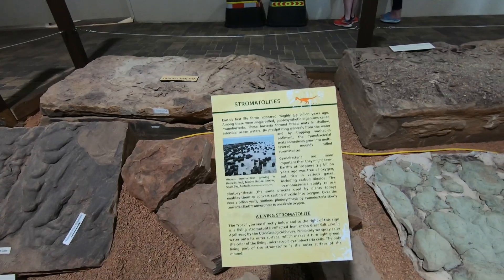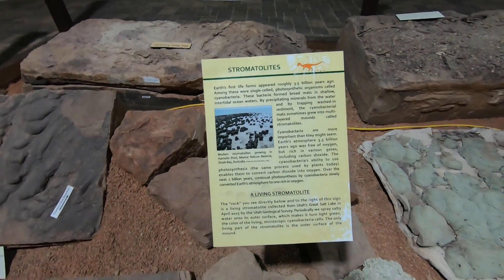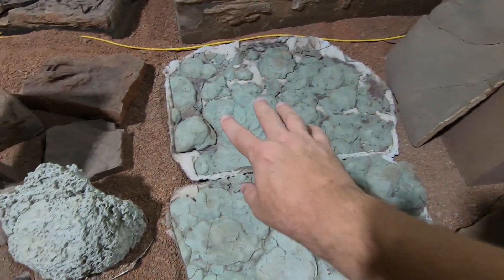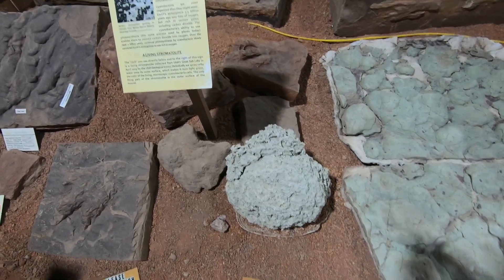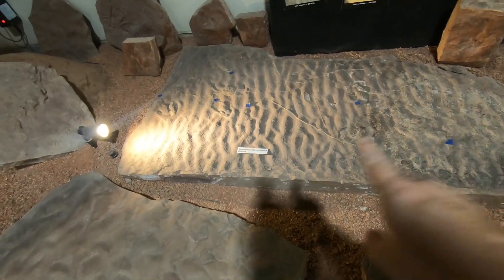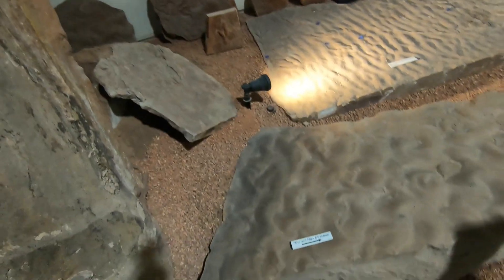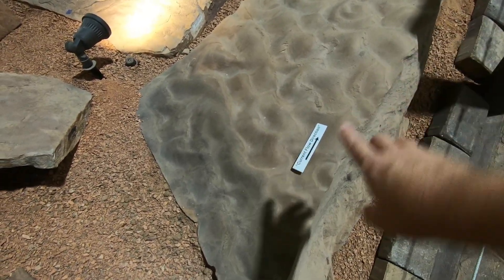In these lake environments we also see what are called stromatolites, which are made up of cyanobacteria creating big mounds — algae mounds pretty common in lake environments, and you can see these today up at the Great Salt Lake as well. Here are some symmetrical waveforms just like you see at a beach, so we can look at all this evidence and figure out the current direction — we can see that water would flow this way across here.